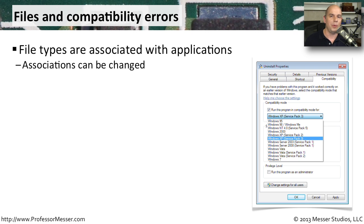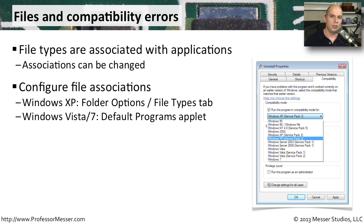For example, one day you're using PowerPoint for presentations, you load some new software, and suddenly PowerPoint presentations don't open when you click on a PPTX file. To fix this, go into Windows File Associations. In Windows XP, use Folder Options and the File Types tab. In Windows Vista and Windows 7, go to Control Panel and look at the Default Programs applet.